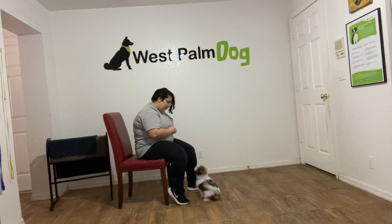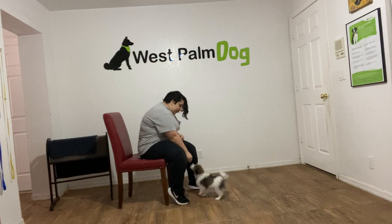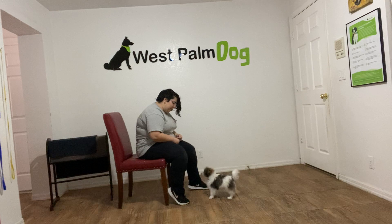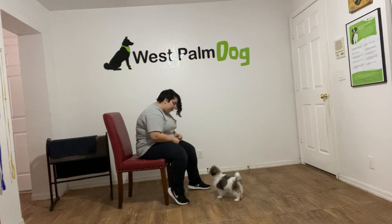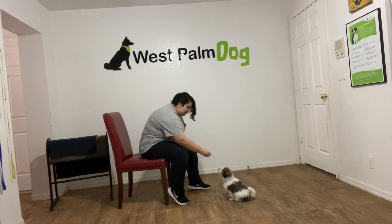Milo, sit. Yes. You see Milo's getting up — all I'm doing is just resetting him when he does that. Milo, sit. You can see he's getting a little frustrated — that's okay. Yes.